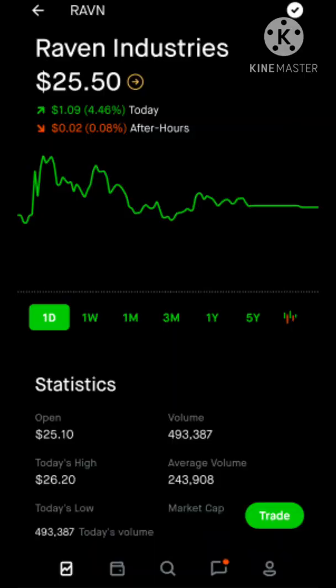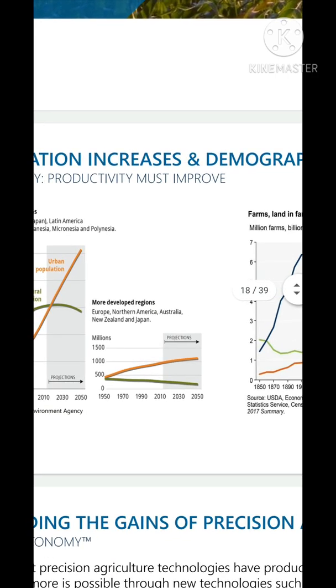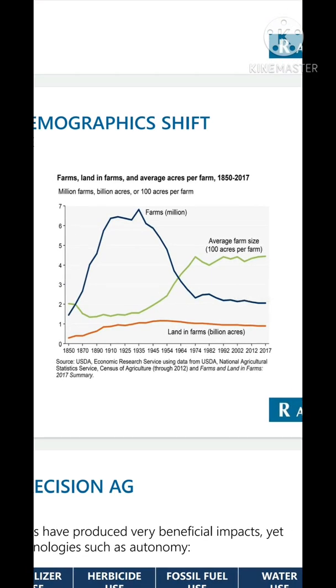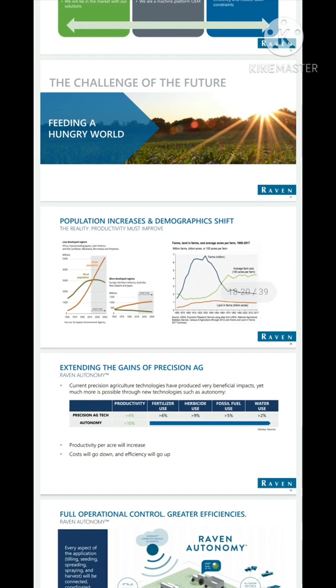Why is that so interesting? Right here we have a chart showing population increases and demographic shifts. In less developed regions the population is skyrocketing, especially in urban areas. Meanwhile, there's a decline in the number of farms. Back in 1935 we had nearly seven million farms, and we're under two million today globally. So you can see what a significant population increase paired with a decline in farming really means.